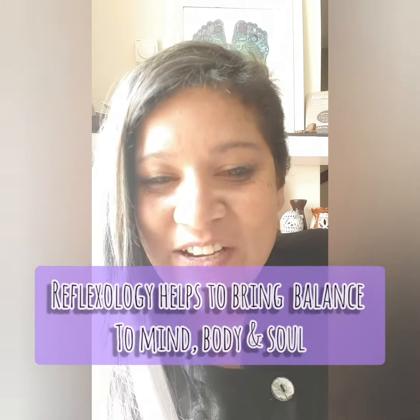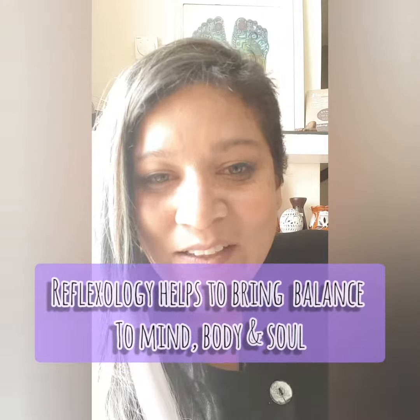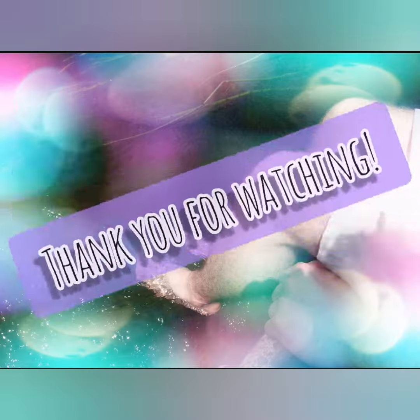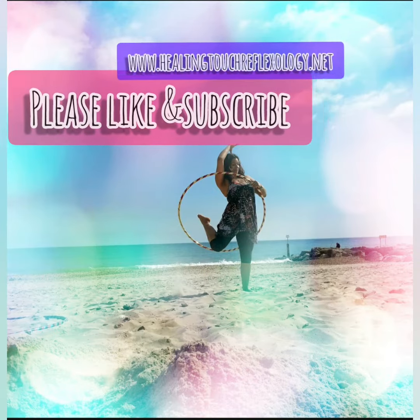Combined with relaxation, massage and joint mobilisation techniques, which helps to result in an overall sense of wellbeing and homeostasis, which is inner balance and stability. Thank you for listening.